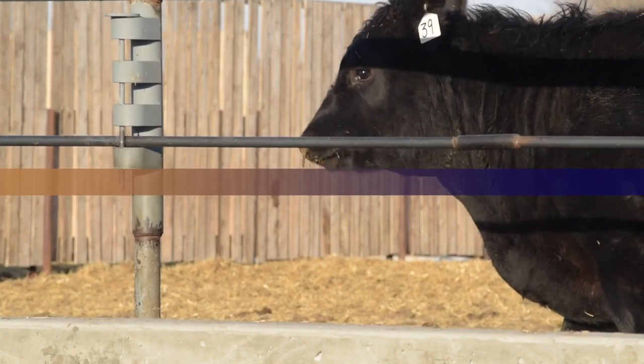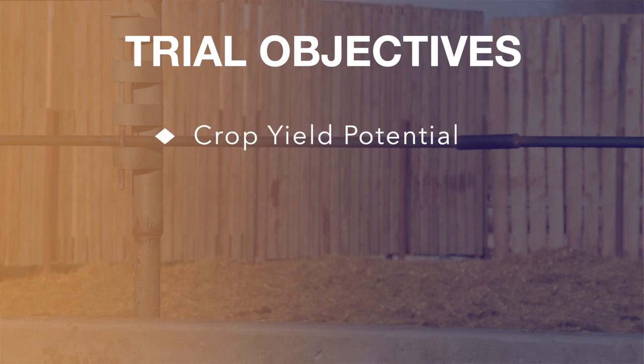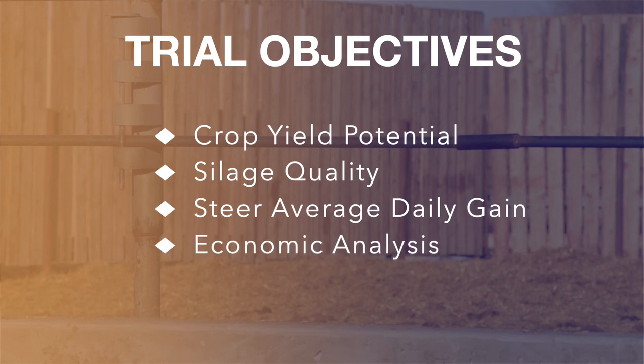Backgrounding is basically growing that animal out slowly from five months of age to seven months of age. The objectives of this trial are to determine the crop yield potential and silage quality between the three different varieties, analyze average daily gain when they're being fed the silages, and do an economic analysis across the three different treatments.